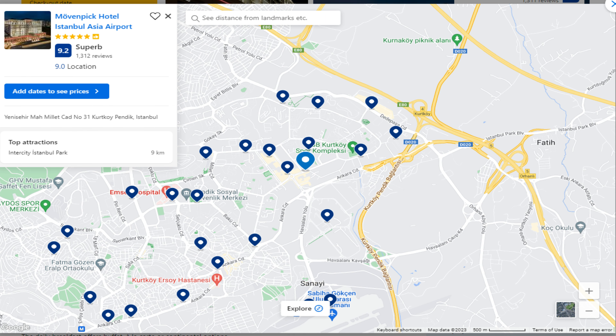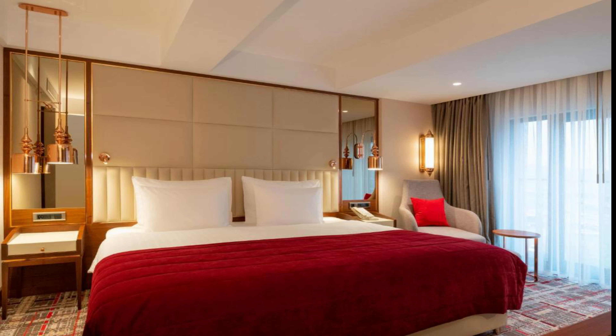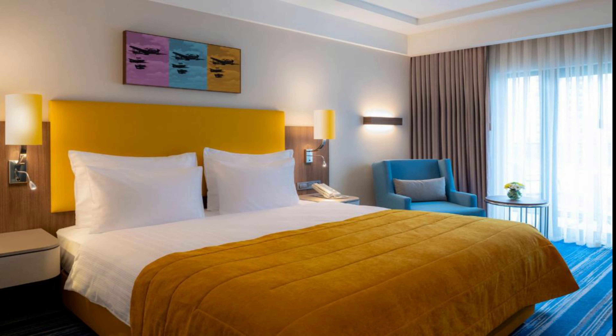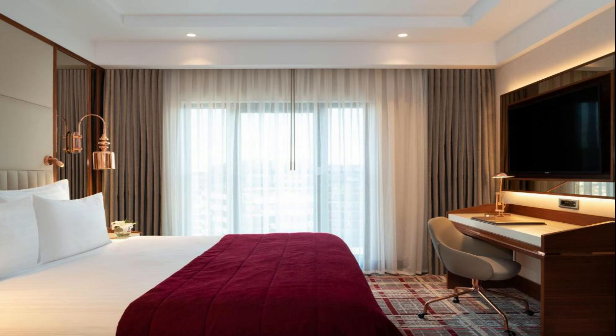Number 1: Mövenpick Hotel Istanbul Asia Airport. It is located at Yenişehir Mahallesi Millet Caddesi No. 31, Kurtköy, Pendik, 34,912 Istanbul. The hotel will provide guests with air-conditioned rooms with a desk, a kettle, a minibar, a safety deposit box, a flat-screen TV and a private bathroom with a shower. Free Wi-Fi is available to all guests, while selected rooms are equipped with a balcony. At Mövenpick Hotel Istanbul Asia Airport, each room comes with bed linen and towels. The daily breakfast offers buffet, à la carte or continental options.